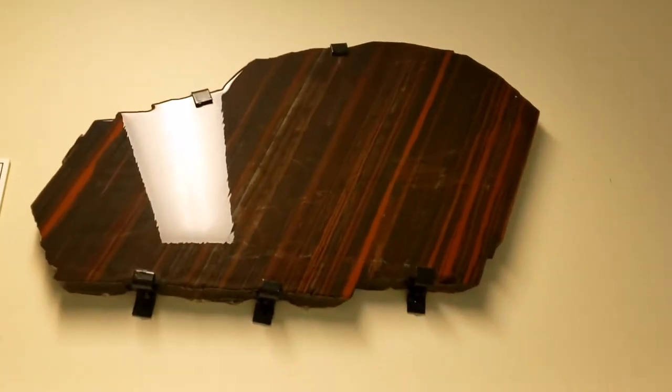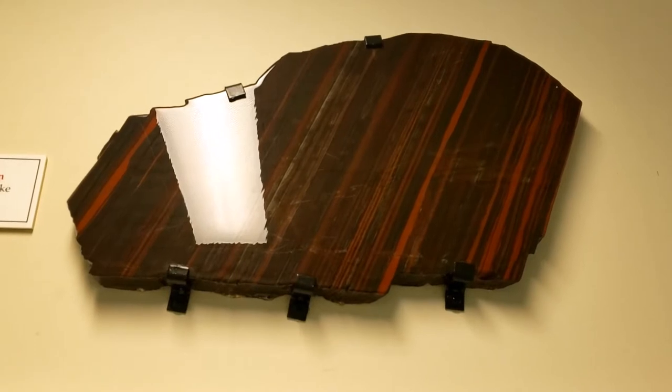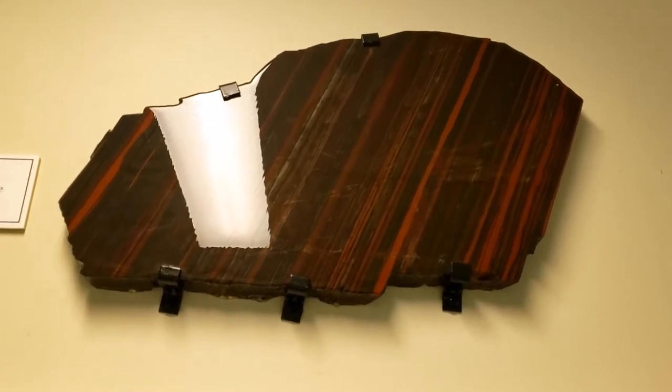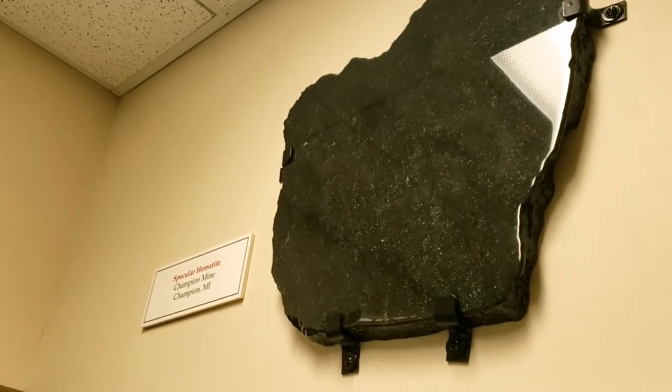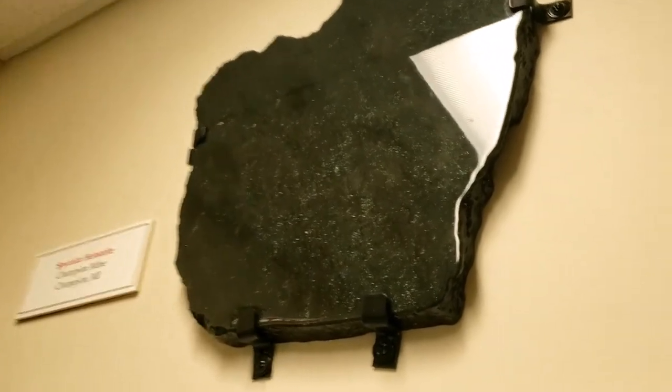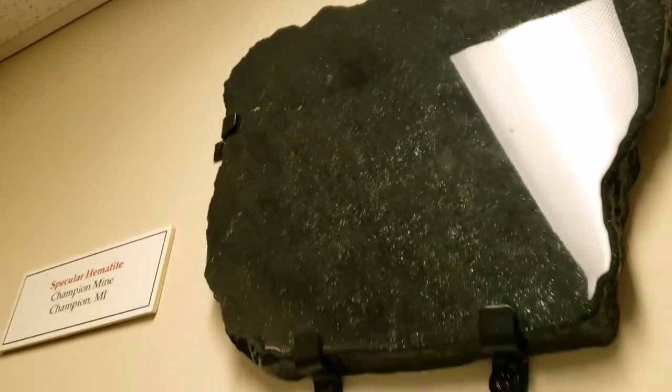Although iron wasn't found here in the Keweenaw near where Michigan Tech is, about 100 miles away it can be found. This is iron — banded iron formation — in specular hematite. I'm going at an angle here to try and reduce the reflection from the lights. Look how beautiful that sparkles. Again, it's iron ore.